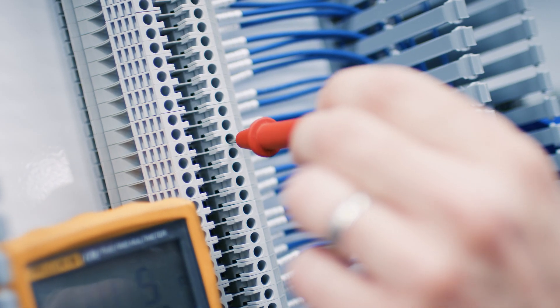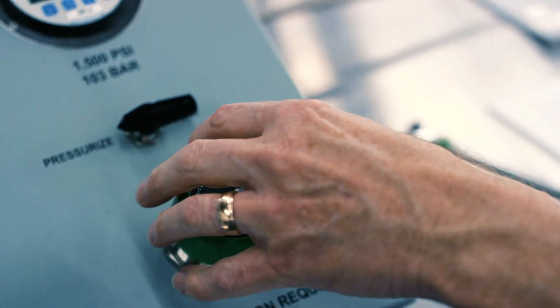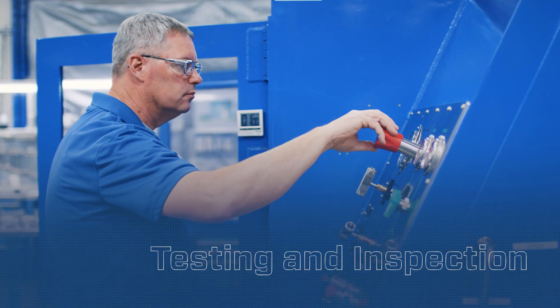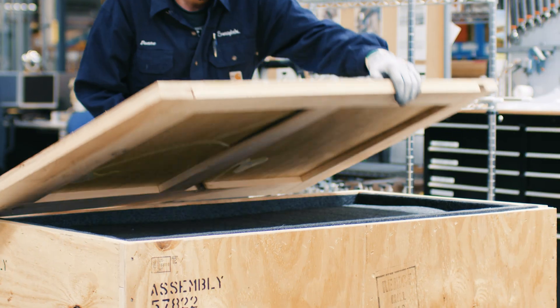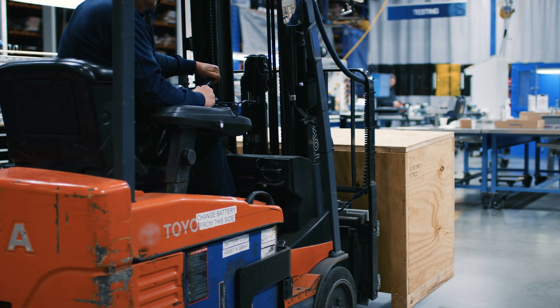Every system is built for intuitive operation, leak-free performance, and optimized reliability. After assembly is complete, we subject every system we construct to a full array of testing to ensure it will operate as intended. After your final inspection, your new fluid system assembly is shipped to your facility for installation.